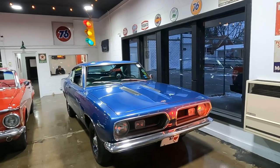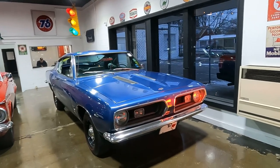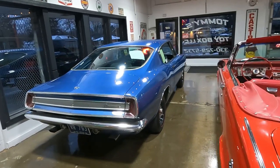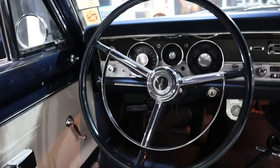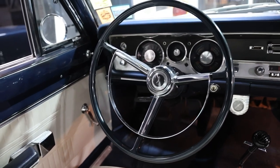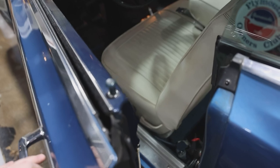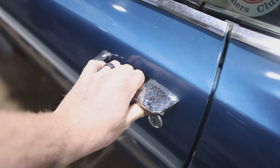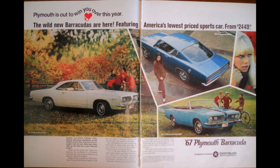A bit of good news — this 1967 Plymouth Barracuda Formula S is for sale. It's a survivor car, 383 V8, 4-speed stick, one of 1,071 made that year. If you're interested, the link will be in the description. Go check it out for yourself by clicking the link below after the show.